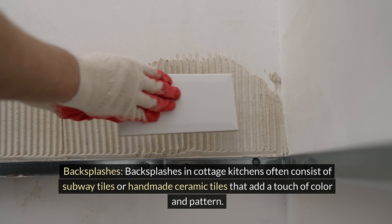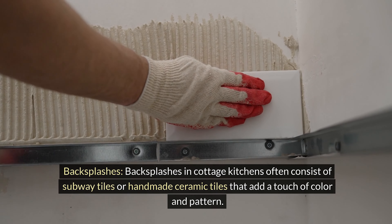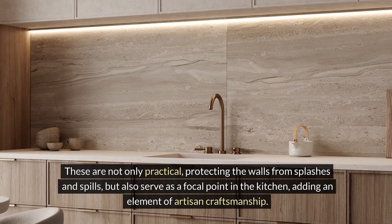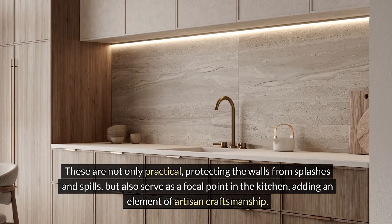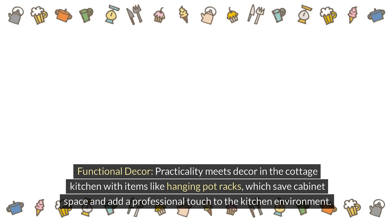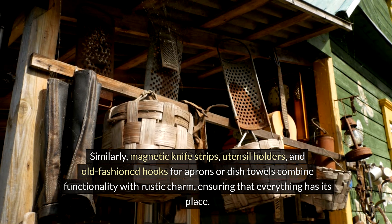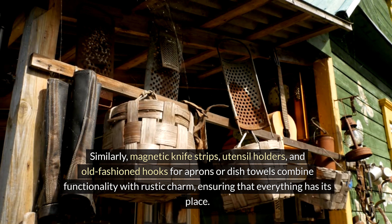Backsplashes in cottage kitchens often consist of subway tiles or handmade ceramic tiles that add a touch of color and pattern. These are not only practical, protecting the walls from splashes and spills, but also serve as a focal point in the kitchen, adding an element of artisan craftsmanship. Practicality meets decor with items like hanging pot racks, which save cabinet space and add a professional touch. Similarly, magnetic knife strips, utensil holders, and old-fashioned hooks for aprons or dish towels combine functionality with rustic charm, ensuring that everything has its place.